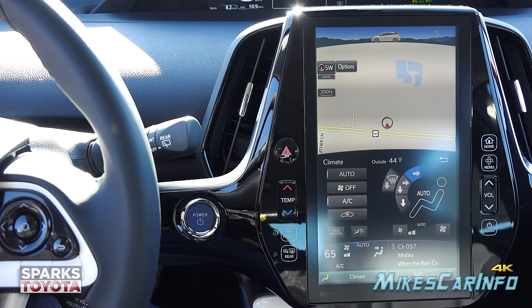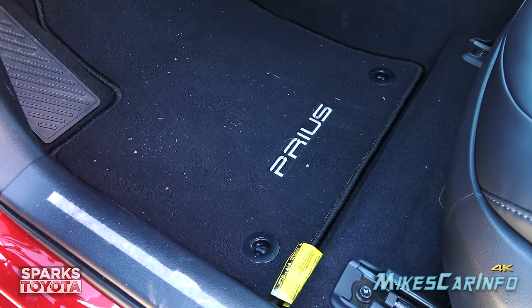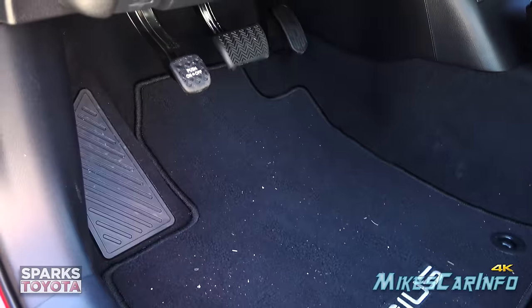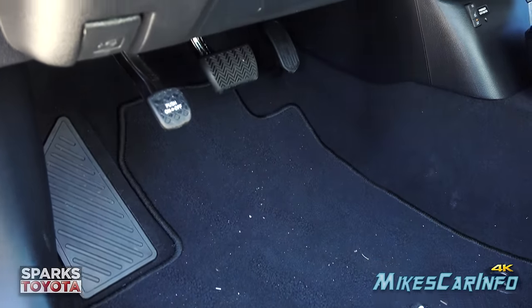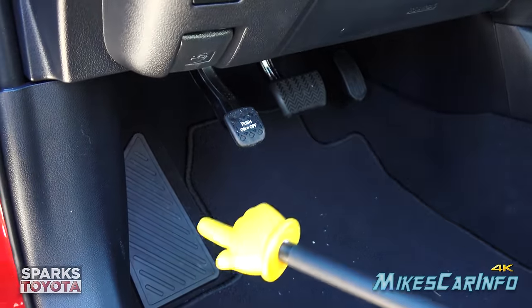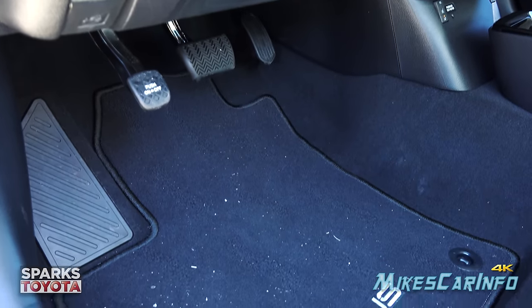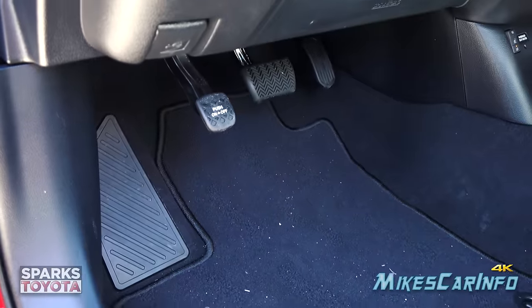Here's the floorboard in front of the driver's seat — you can see the floor mat hooks, accelerator, and brake pedal. The engine just started, which is cool. There's a foot-actuated parking brake and a footrest. Let's go take a look under the hood.